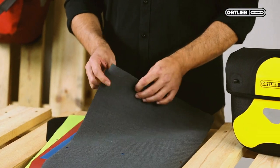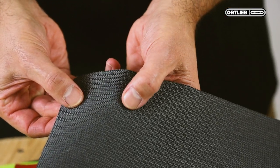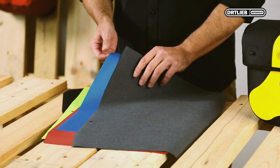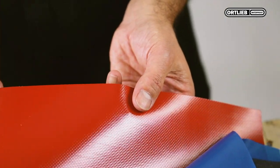How do we achieve this value? Ortlieb fabrics are very thick and have a dense coating, which is required for high frequency welding — no matter whether the material is thick or thin, or whether it's a film or a material with fabric features.